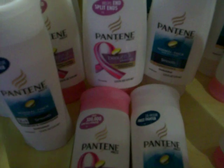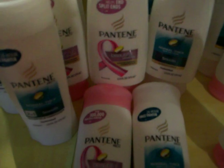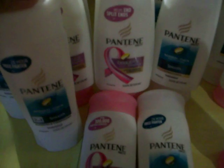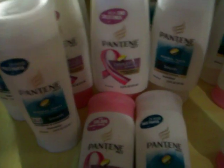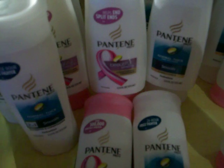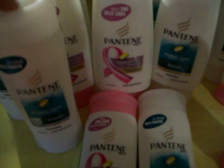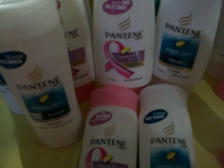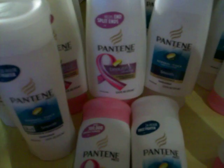I went to H-E-B and they had different kinds of Pantene — they had conditioner, shampoo, and a conditioner and shampoo two-in-one. I ended up buying eight, and this is before coupons, it was like $30.24, which was enough to trigger a $10 Catalina. I used four of the buy-one-get-one coupons, which ended up being $15 out of pocket.